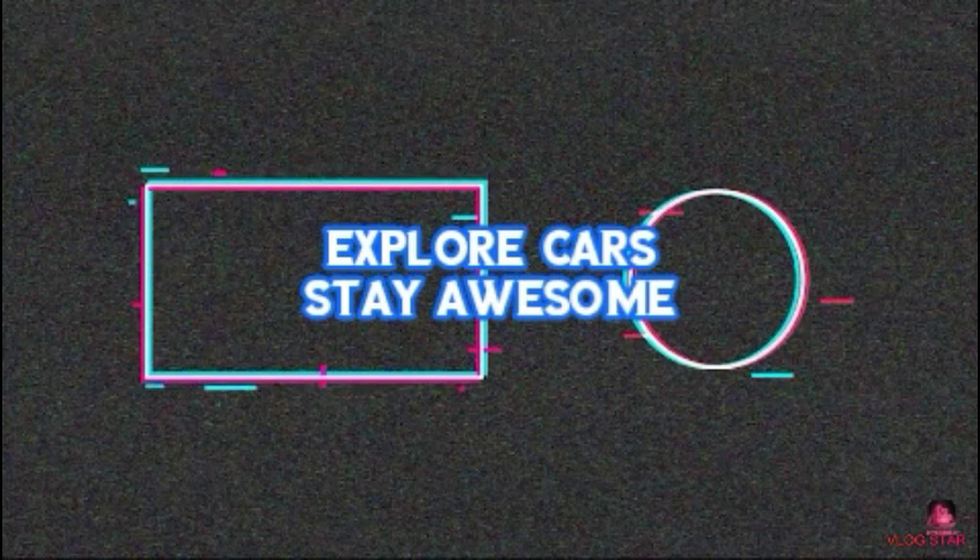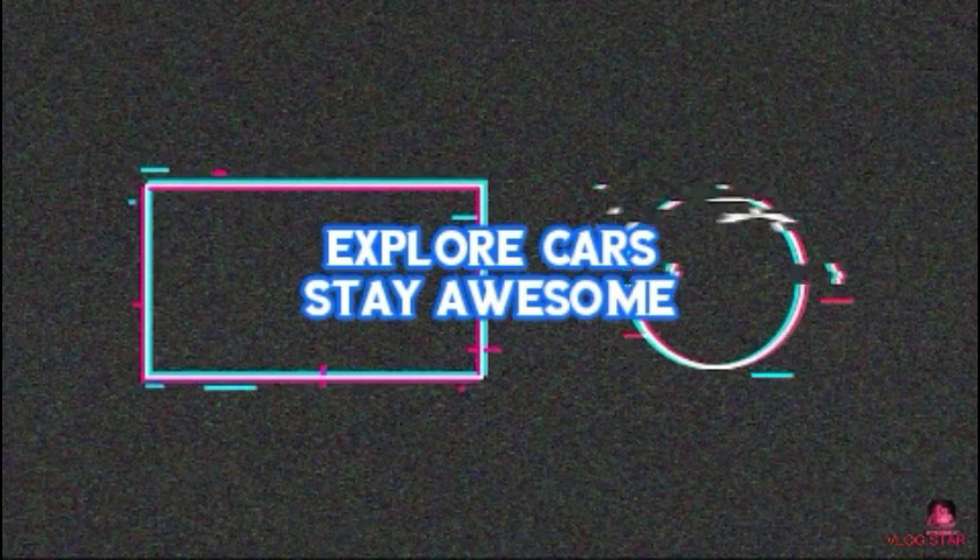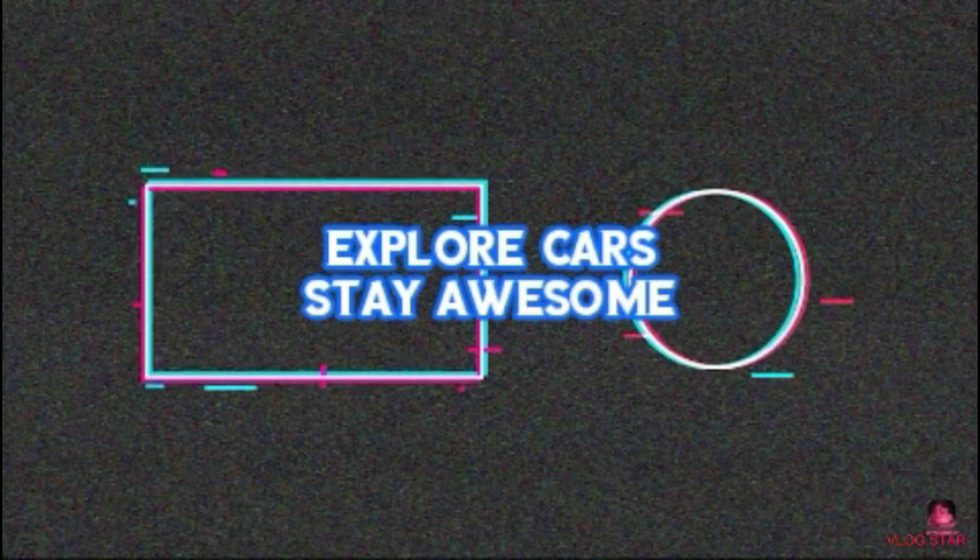Alright guys, if you liked any of these cars, remember to hit that thumbs up button, subscribe, and hit the notification bell so you can get all the videos. I'll see you guys in the next video!